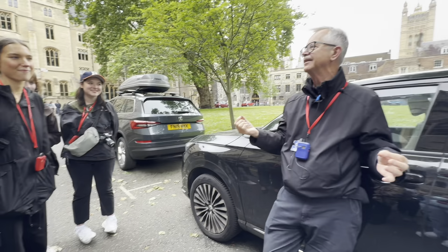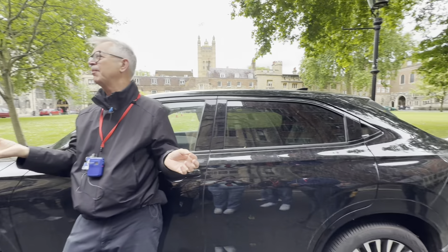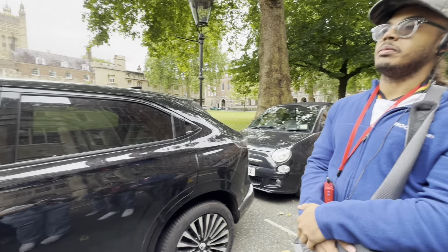Later on in the evening, we did a Thames River tour, which was also a lot of fun. And then we had a traditional British dinner, which I had fish and chips.